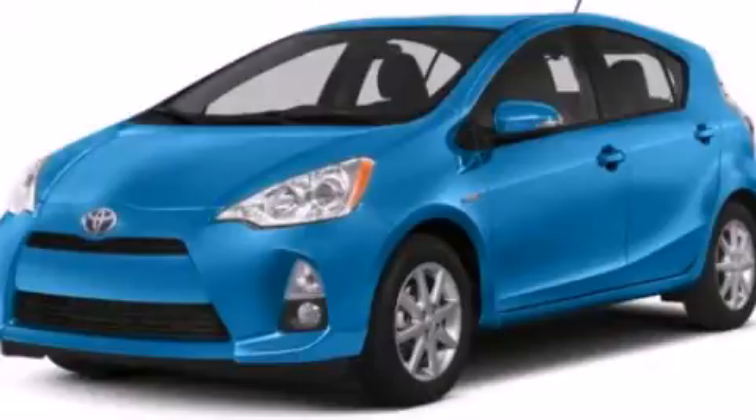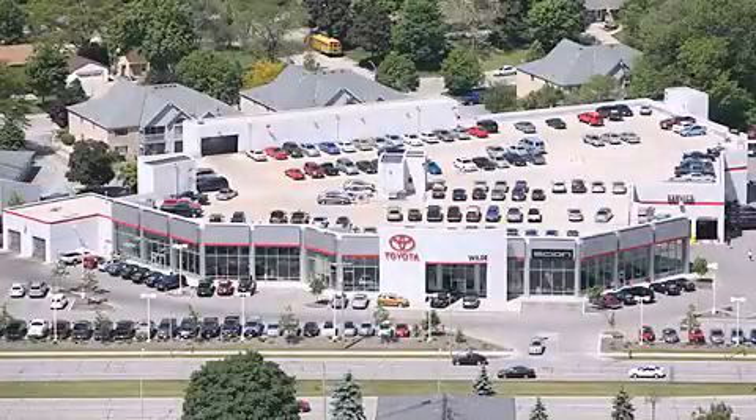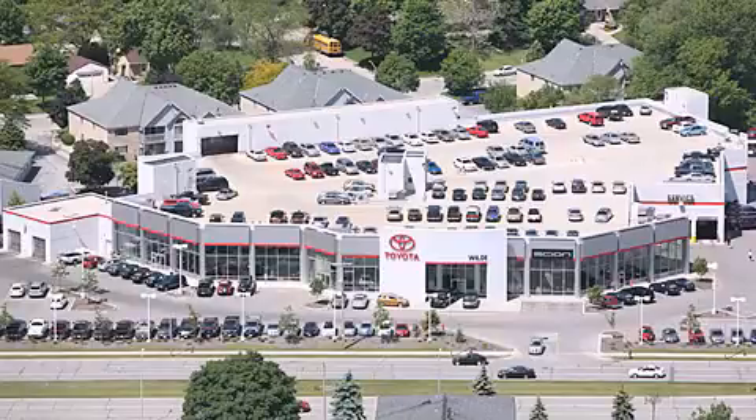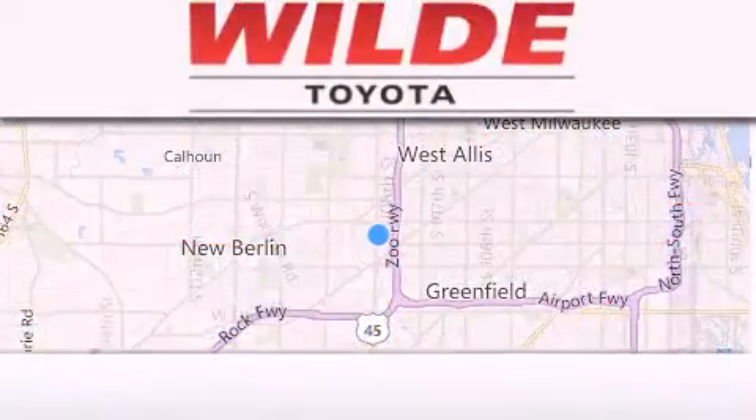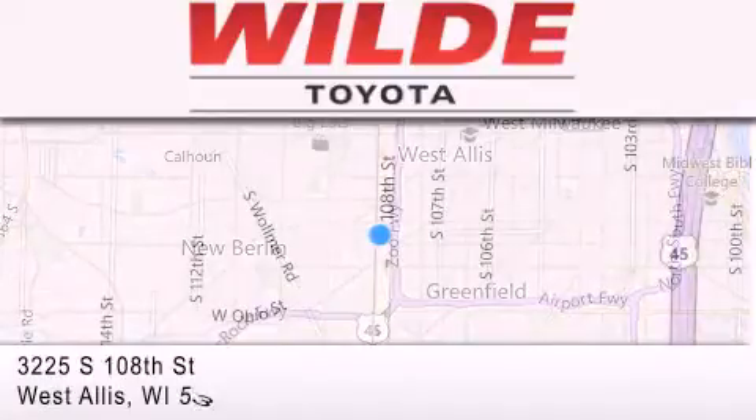Please call today to reserve this vehicle for a test drive. Wilde Toyota is located at 3225 South 108th Street in West Allis. Our goal is to exceed all of your expectations to ensure that you'll return for future visits.